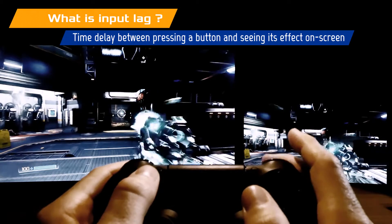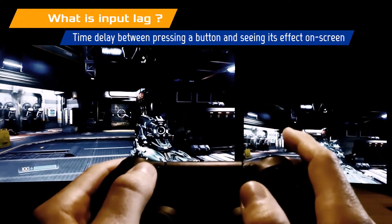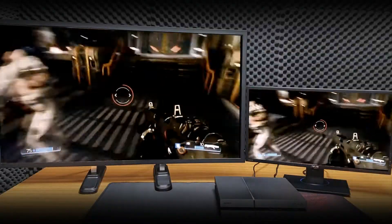For example, when I press R1 to shoot on the PS4 controller here, how much longer after I press it do I have to wait until it shows up on screen? Alright, let's get started on Doom.